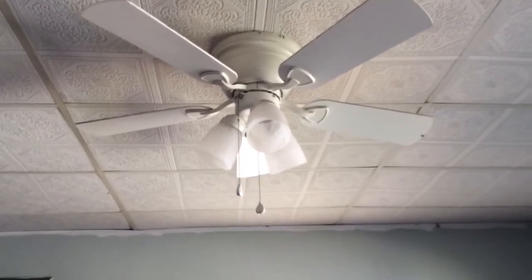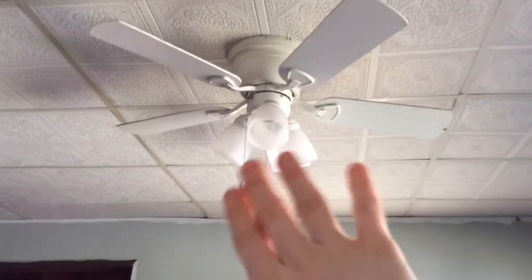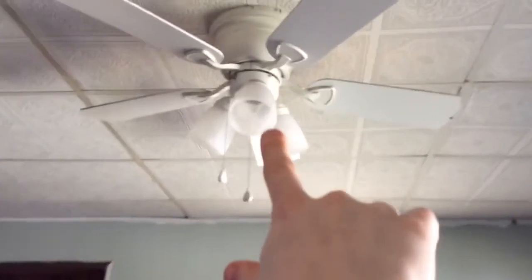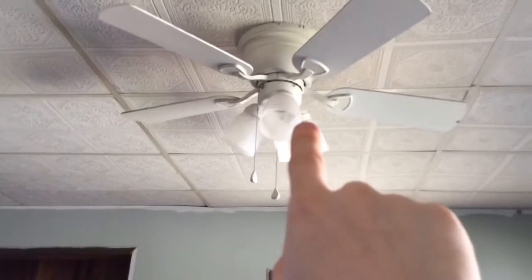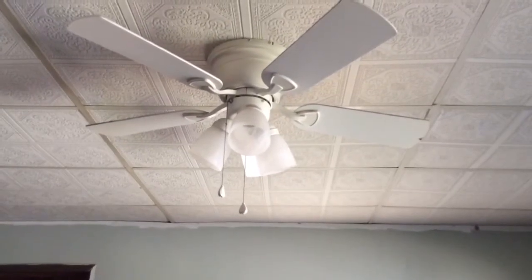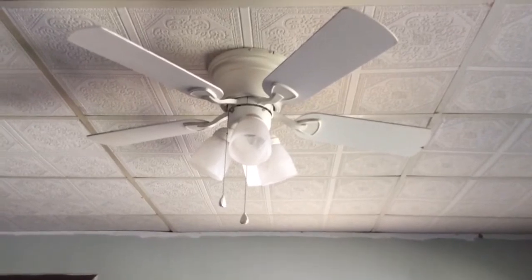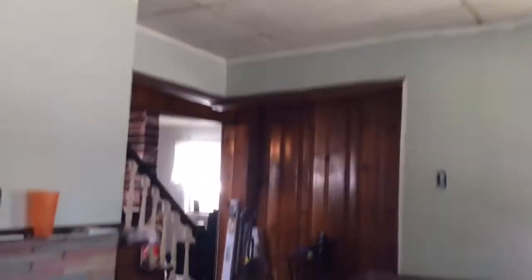We haven't replaced the ceiling fan yet — that's another thing we're wanting to do, because there are like three lights in it that do not work since the inside of it is melted. We did buy a ceiling fan, but when we brought it home we realized we didn't like it, so we had to return it. We still have to get a ceiling fan.